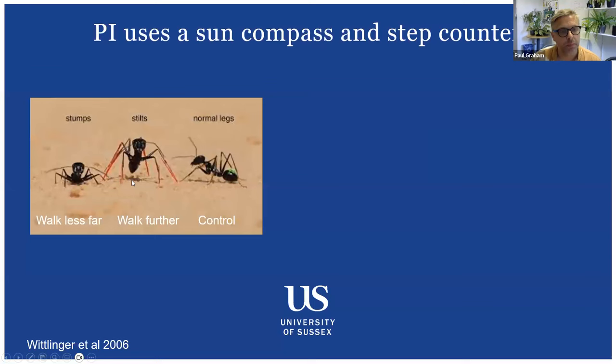Ants need two extra sensory modalities for path integration: measuring distance and measuring direction. A rather gruesome experiment shows ants use approximate step counting to measure distance. Ants trained to walk down a channel to find food were then given stilts — pig bristles glued to their legs giving longer strides — or had leg tips clipped off for shorter strides. The stilts group walked too far, the stumps group walked too short, but the approximate number of steps was the same across all three groups.